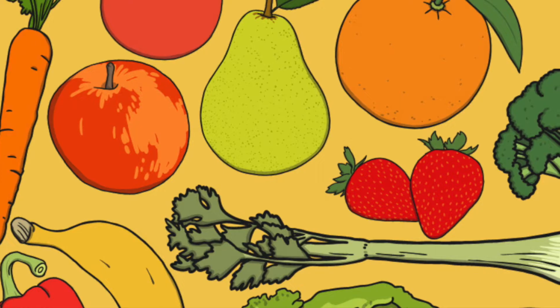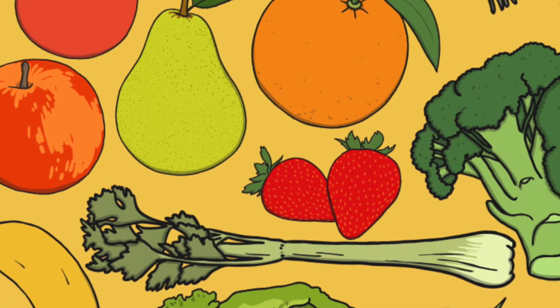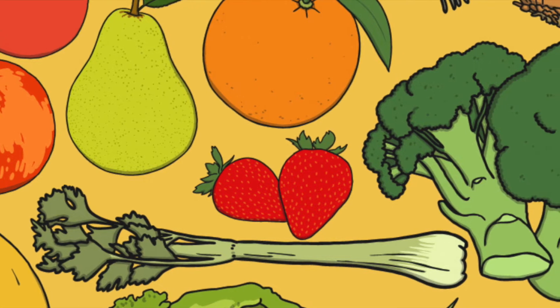Pollination is important for growing many of the fruits and vegetables that we eat. Many farmers will bring bees to their farms to help with pollination.